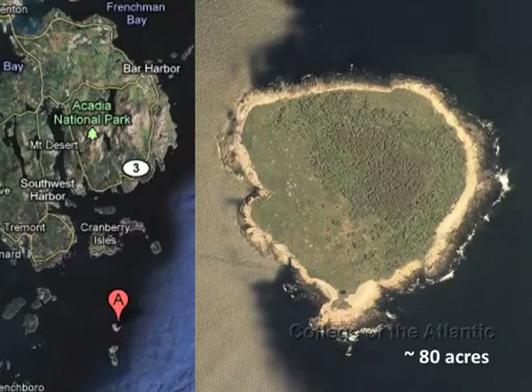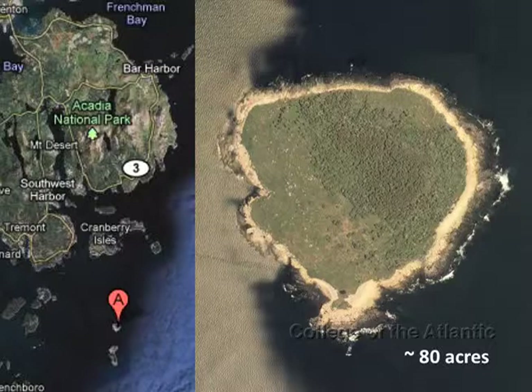Little Duck Island is just south of Mount Desert Island. The island is about 80 acres in size and is uninhabited and relatively unexplored. I heard about it from one of my professors, John Anderson, who suggested it would be cool to do a really good survey of the different plant communities on the island. This was such a great opportunity to really apply my interests in plants as a culminating experience to my time at COA. The island is owned by the National Audubon Society and is under an easement for Acadia National Park.